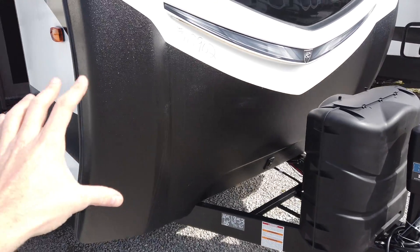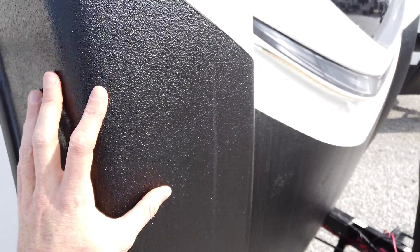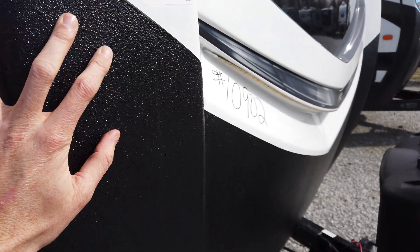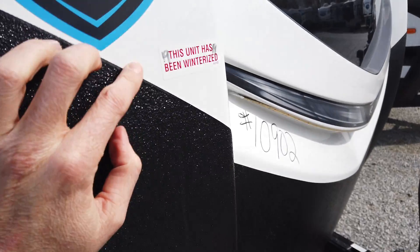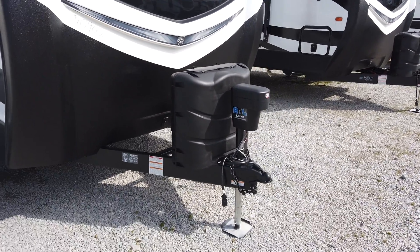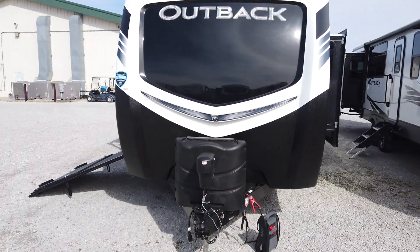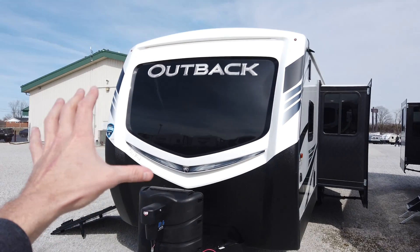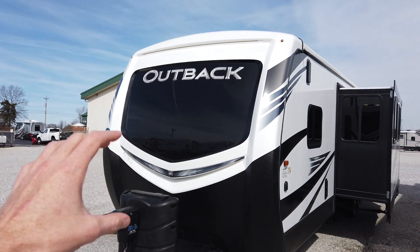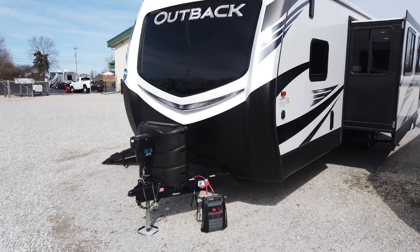What they've done here to protect the front of this is they've coated it with a material similar to what they put in truck bed liners — a nice thick material to protect the front end. Maybe a rock or some road debris might flip up; it's going to protect the front of it. The black up here below the Outback sign is automotive paint, so that's not going to fade out on you — it's going to look good for years and years to come.